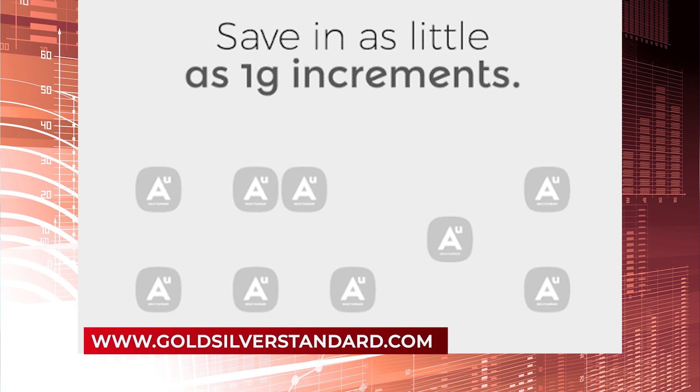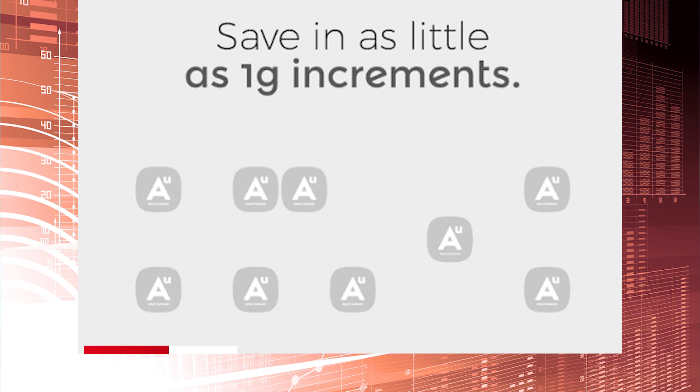As you discover more about our new tokens, we believe you will be as excited about the opportunity as we are. The next step is to check out our gold-silver-standard.com website for detailed information about the tokens, the technology and the processes behind them.